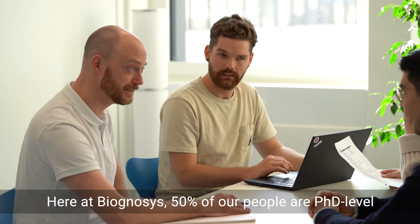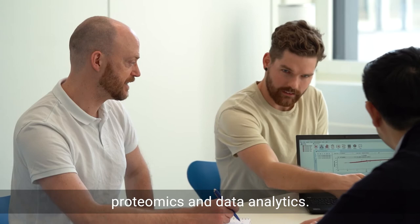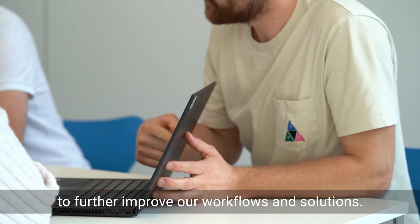Here at Biognosis, 50% of our people are PhD-level scientists and leading experts in mass spectrometry-based proteomics and data analytics. We are keen to understand and learn from your research to further improve our workflows and solutions.